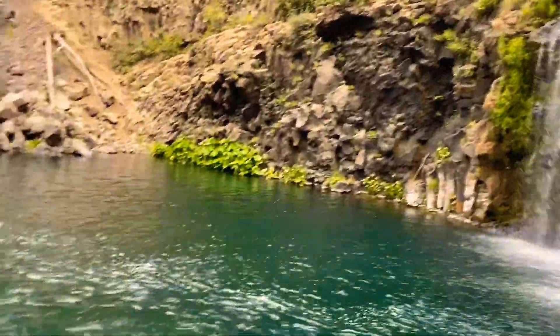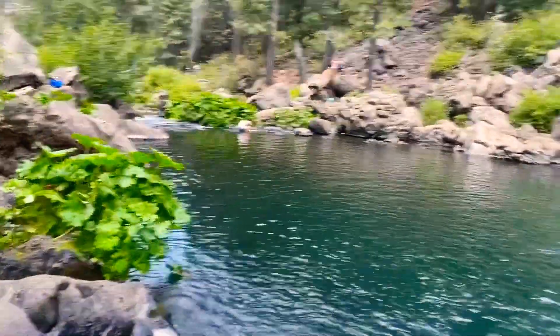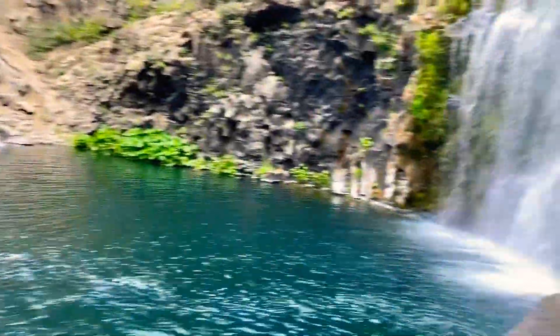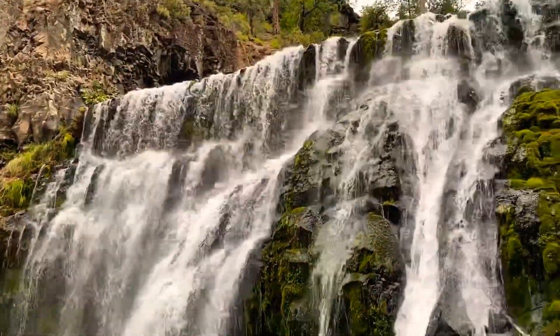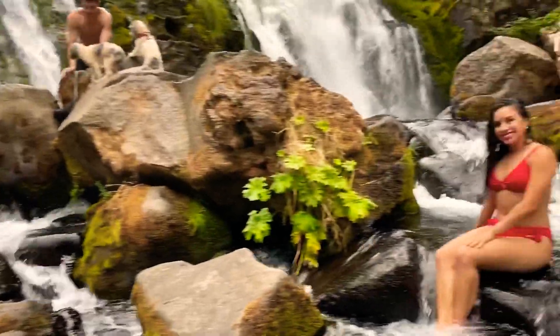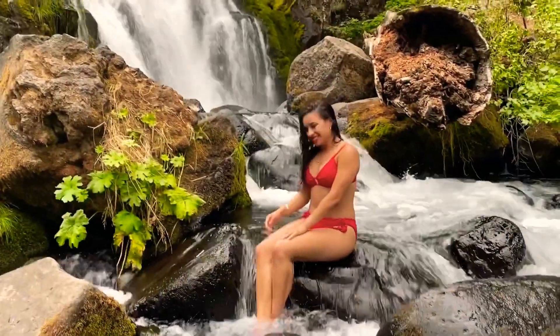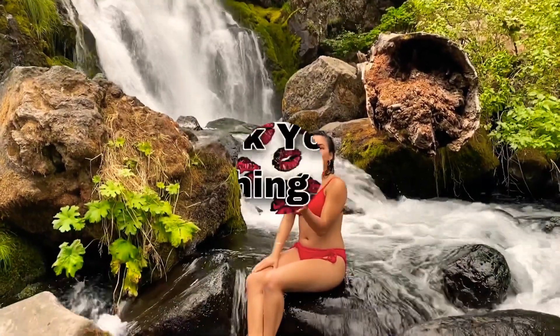I lost the video of the lower waterfall and was not able to recover it. I hope you guys like this video and have the opportunity to travel to the McCloud waterfalls. FYI, the water is cold but I felt so alive going for a swim — I highly recommend you bring a swimsuit to take a dip. And don't forget to bring water, snacks, hiking juice, and sunscreen!